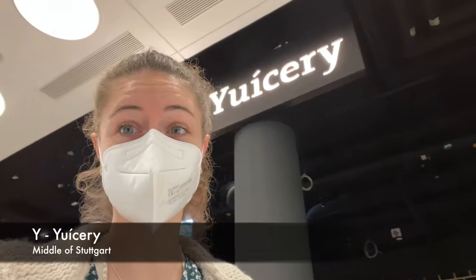The Y was also really, really difficult, but I found a shop which is starting with a Y.